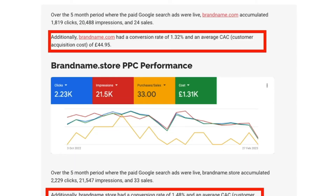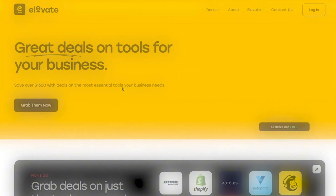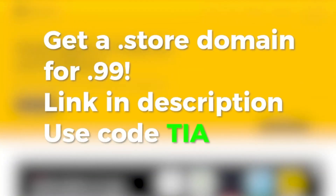A study by Contrast Digital showed that a site with a .store domain had a cheaper cost of acquiring a customer, a higher conversion rate with Google Ads, and more than twice the organic impressions of a similar .com store. .store domains also have a program called elevate.store with discounts of up to $2,500 on e-commerce tools. Right now there's a special limited-time deal for my viewers: get your .store domain for just 99 cents for the first year — use the link in my description and the code TIA.